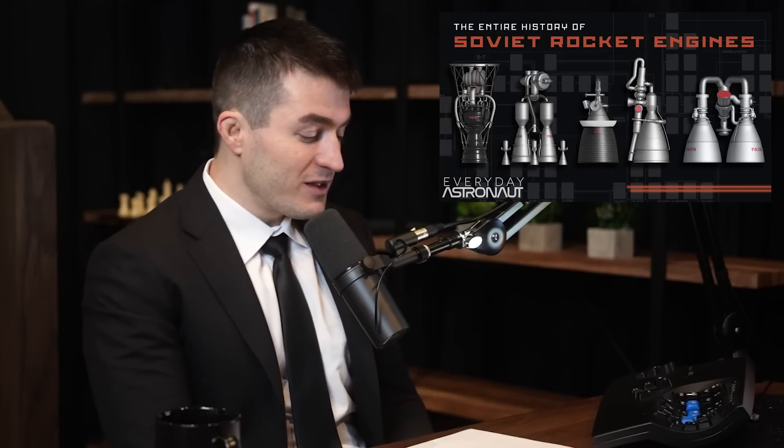Back to the Soviet rocket video — probably the most epically researched video you've done. Called 'The Entire Soviet Rocket Engine Family Tree,' it took two years to research. What are some fascinating things you've learned about the history of rocket engines in the Soviet Union through the process of making that video?